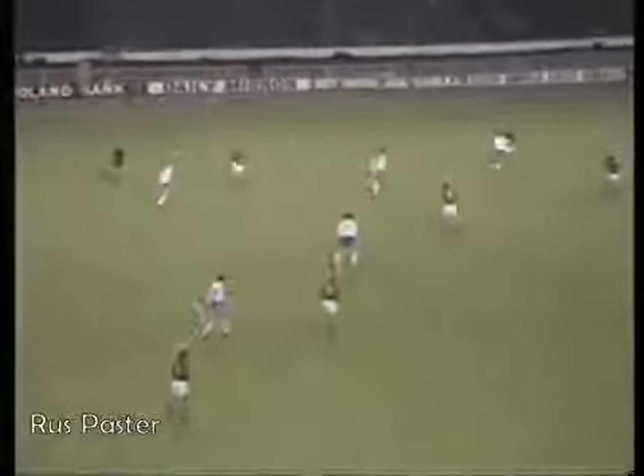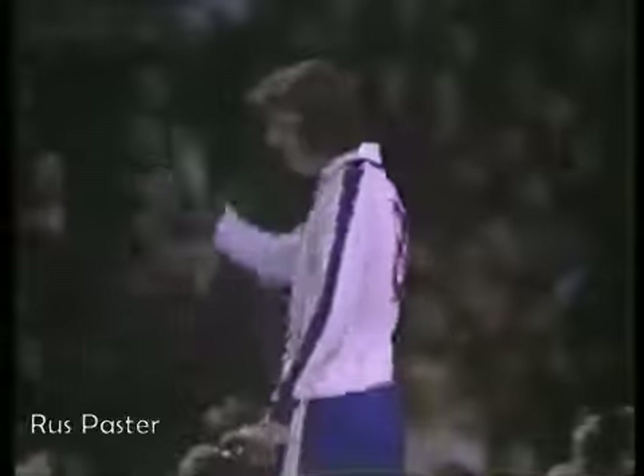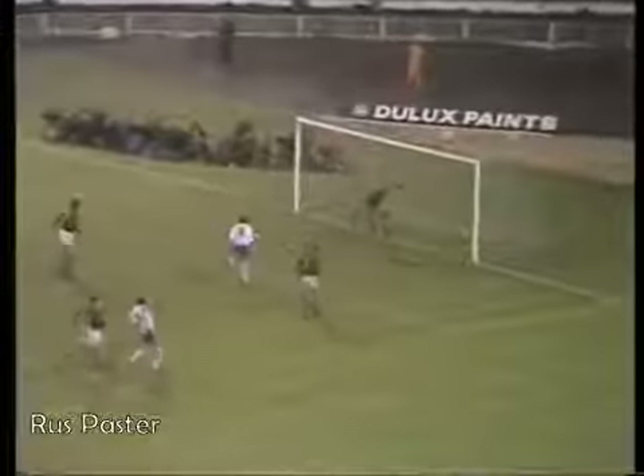Shannon! Worthington, looking away from his man, looking for Shannon. Shannon finding himself with a fair bit of space. Good cross from Worthington, who pulled away and gave himself room. Shannon met it, but always going up.